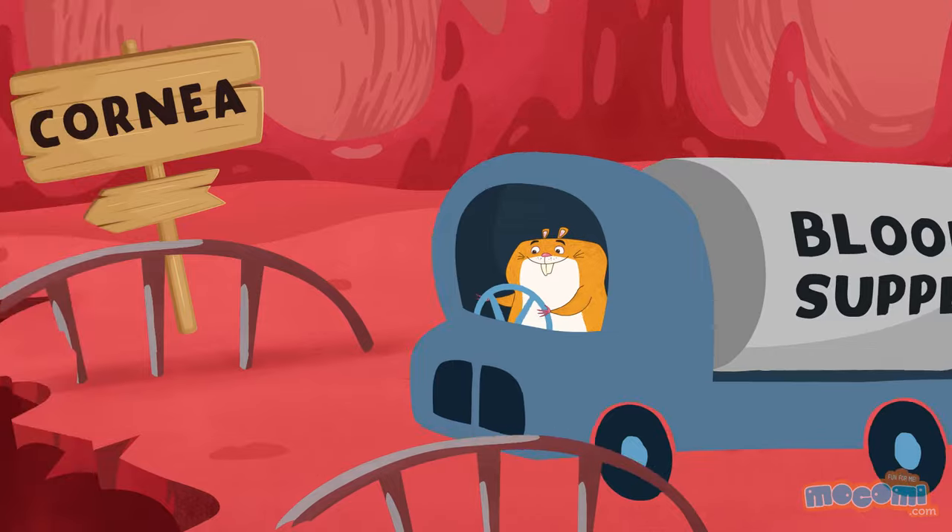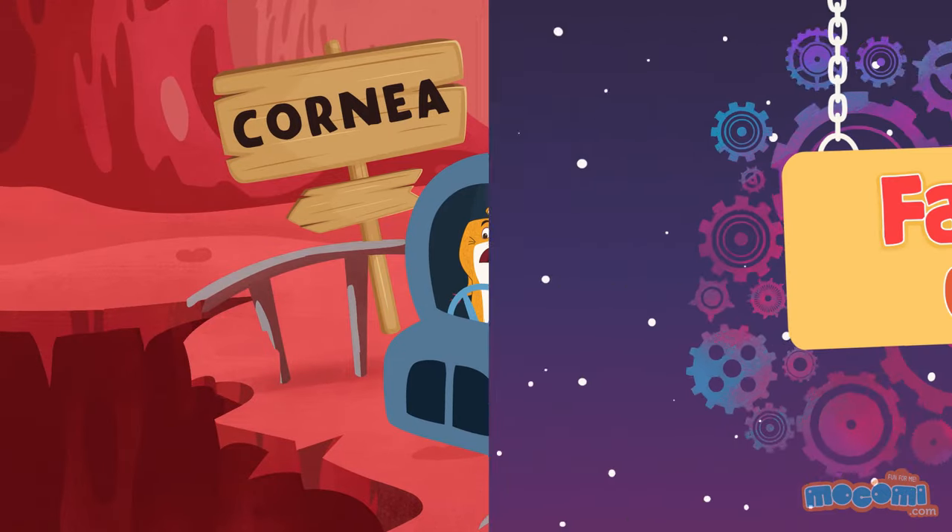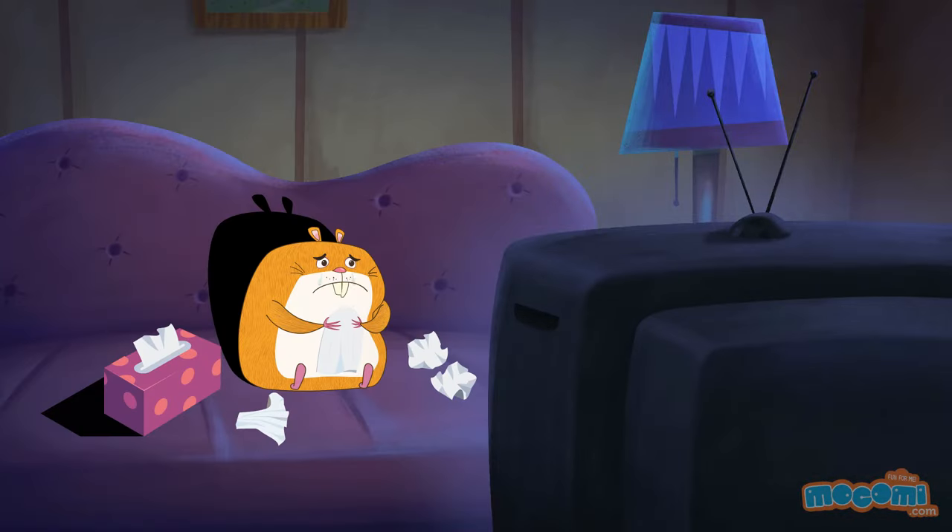Every cell in the body gets blood from the heart except your corneas. Blood is actually a tissue.